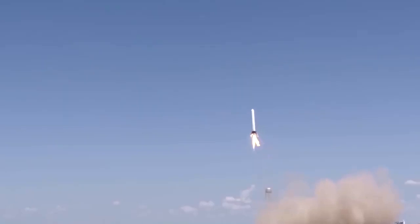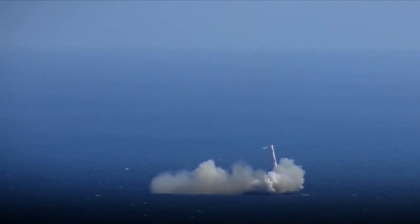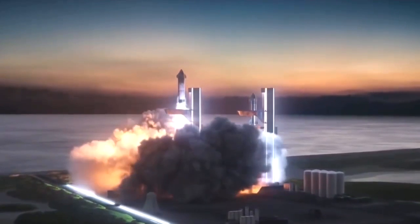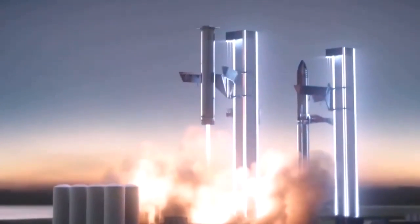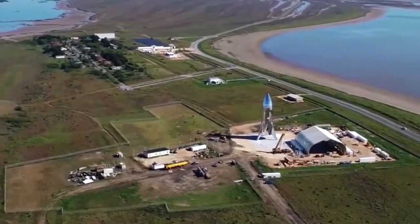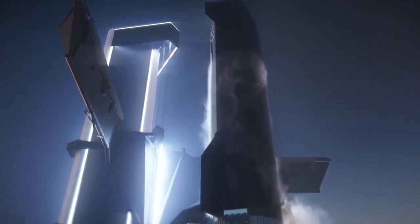In recent months, SpaceX has used two variants of the engine, with the newer one dubbed Raptor 2, which includes a large number of performance and reliability improvements. The Raptor engine is a full-flow staged combustion cycle engine that runs on super-chilled liquid oxygen and super-chilled liquid methane — both of which will power Starship. It is the third FF-SCC engine ever developed and the first to leave the test stand. Super Heavy will be jam-packed with 33 Raptor engines: 20 non-gimbaling engines in the outermost ring, 10 gimbaling engines in the middle ring, and 3 gimbaling central engines in the innermost ring.